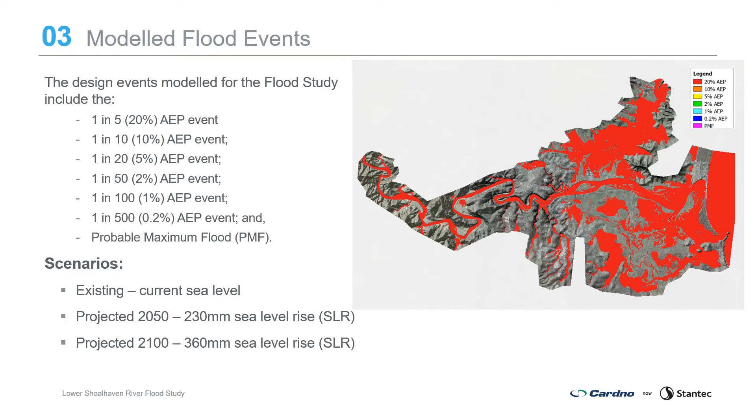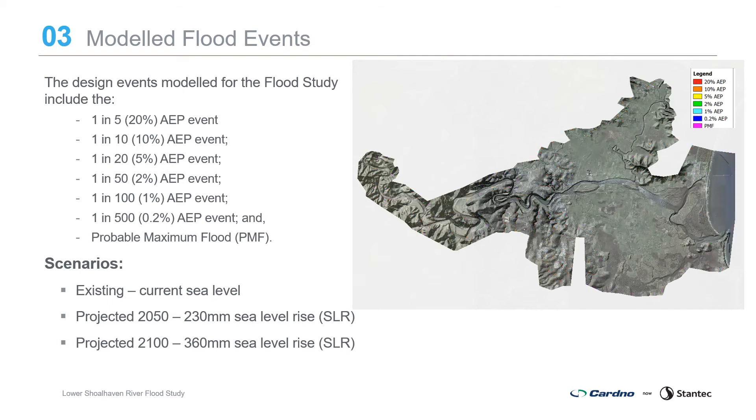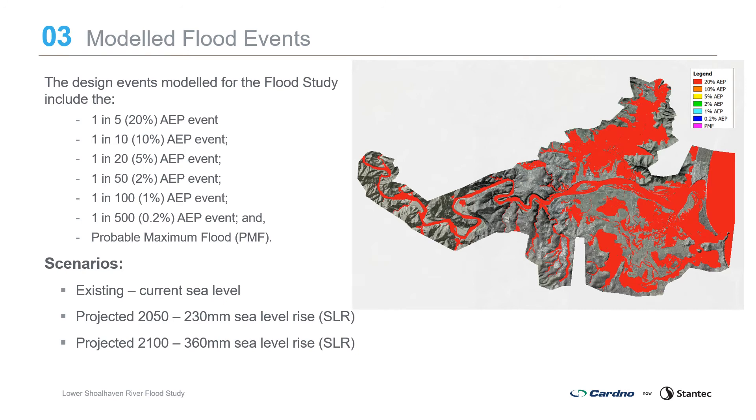Following the calibration and validation, the study moved into the design flood estimation phase with confidence that the hydrology and hydraulic models provide a good representation of flooding in the catchment. Design events are estimated from theoretical rainfall events defined by a percentage annual exceedance probability, or AEP, which is the statistical probability of occurrence — that is, the probability that a flood of a given magnitude will be experienced in any one year. Design flood estimates for the study have been developed using the latest industry standard, Australian Rainfall and Runoff 2019.